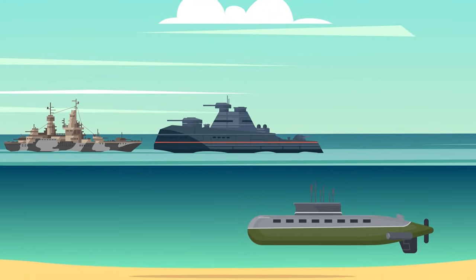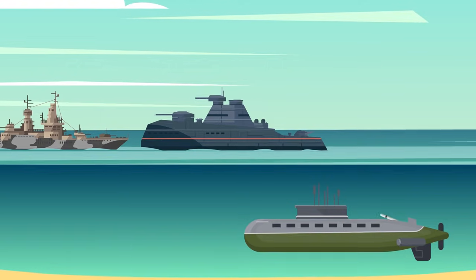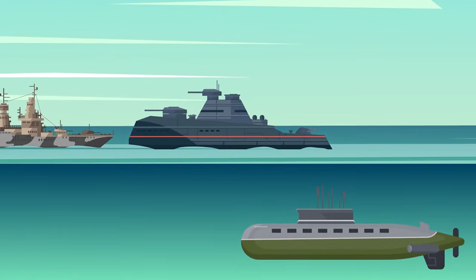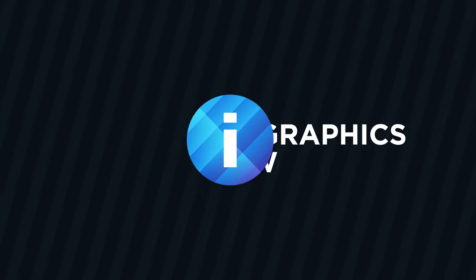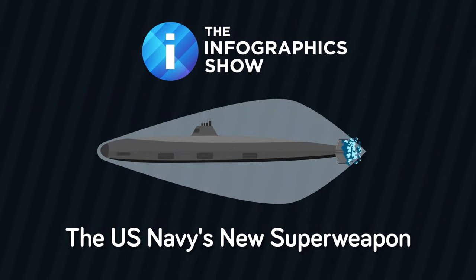Lagging behind their potential prey, submarines must typically intercept their targets or lurk in sea lanes and wait for an enemy to stumble into them. But what if subs could move much, much faster than they currently do? Hello and welcome to another episode of The Infographics Show! Today we're taking a look at supersonic submarines, the US Navy's new superweapon.